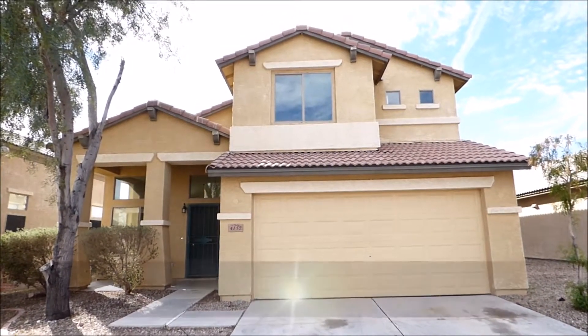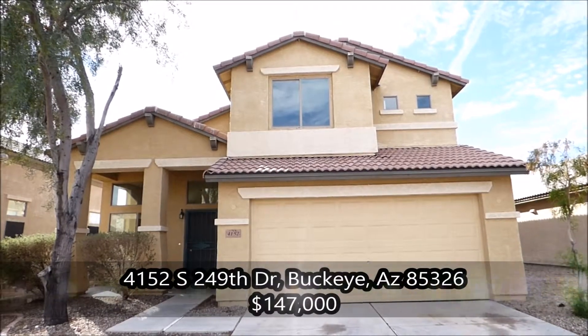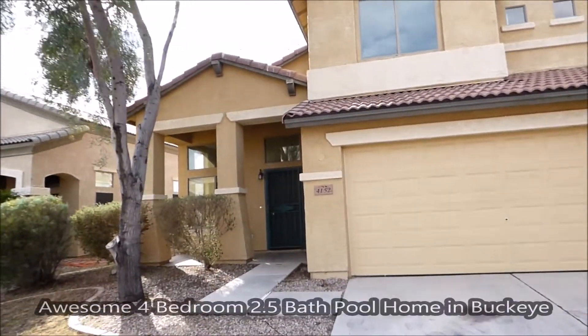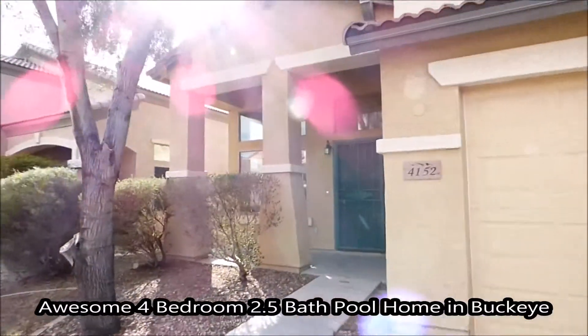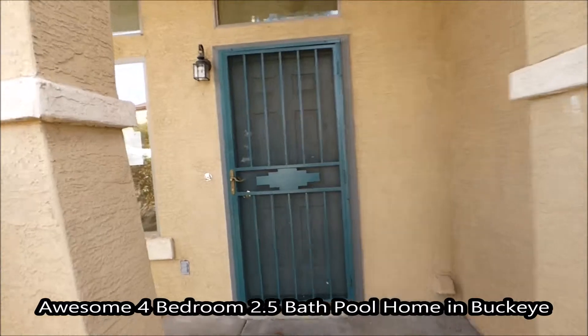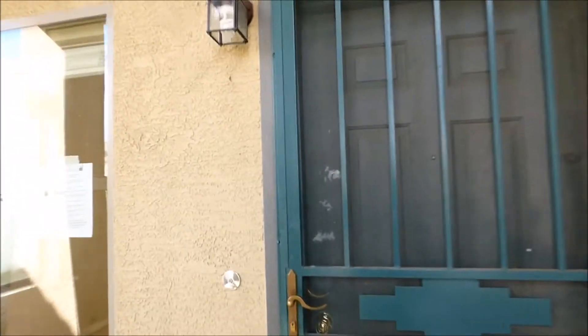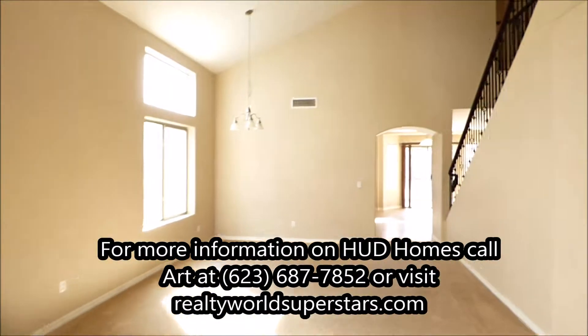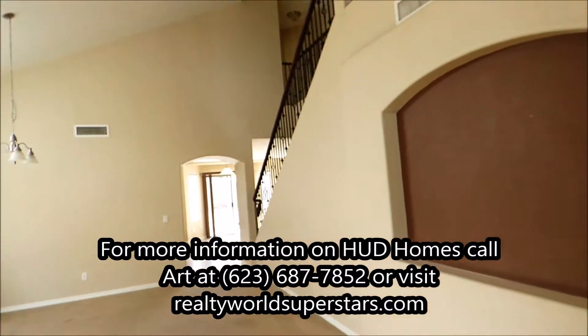Today folks we're at 4152 South 249th Drive. This is a four-bedroom three-bath HUD home in the Rancho Vista neighborhood. The builder is Mont Blano Homes — it is a HUD foreclosure with a very nice floor plan.